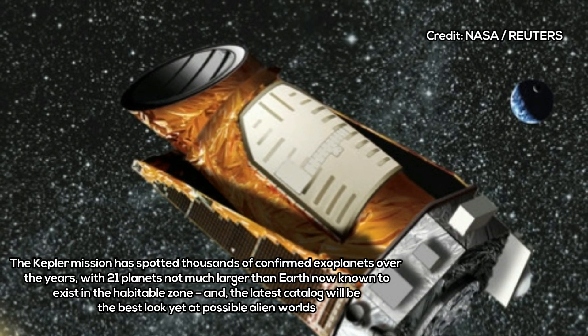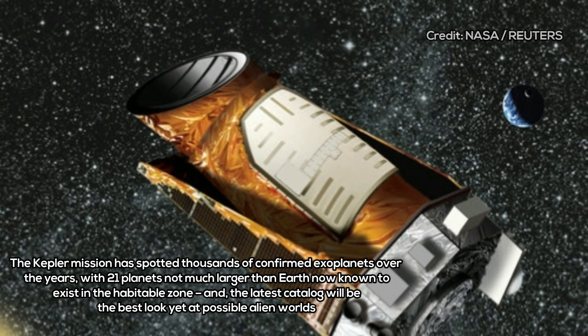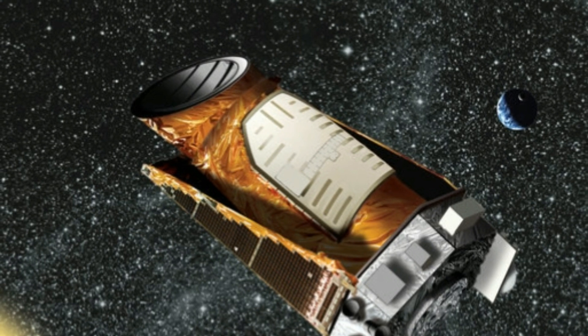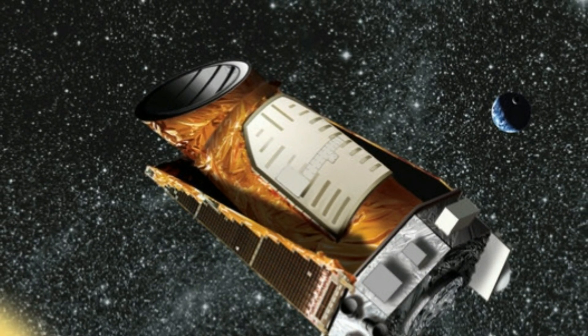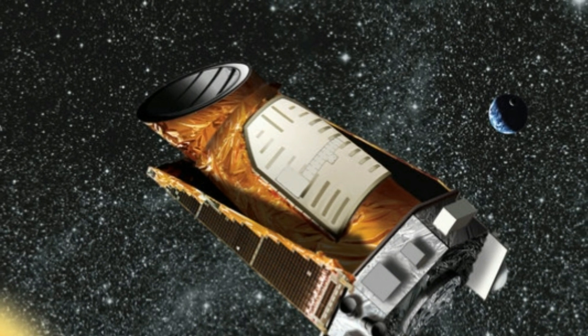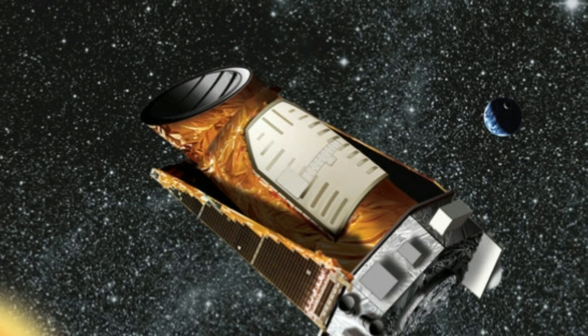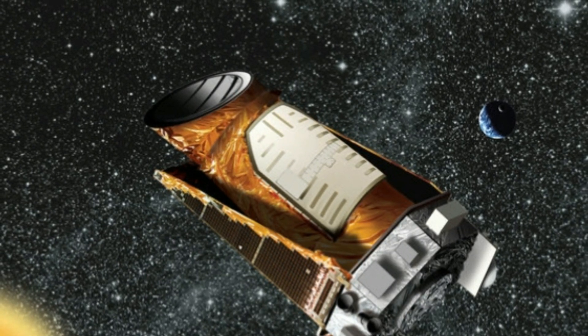The finding suggests that, for reasons not yet understood, the universe tends to create rocky planets up to about 75 percent bigger than Earth. Roughly half of these planets take on small amounts of hydrogen and helium, causing them to dramatically increase in size. As a result, they jump the gap to become one of the Neptune-sized worlds.